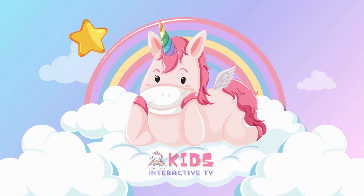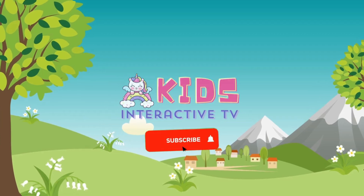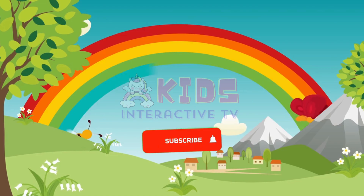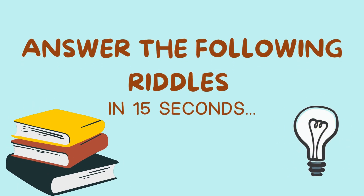Welcome back to Kids Interactive TV. Are you ready for fun math riddles for kids? Don't forget to like and subscribe. Let's answer the following riddles in 15 seconds.